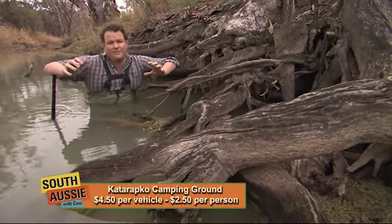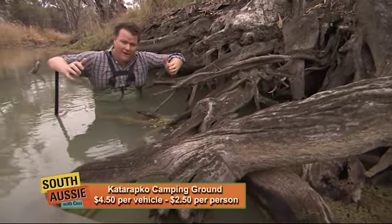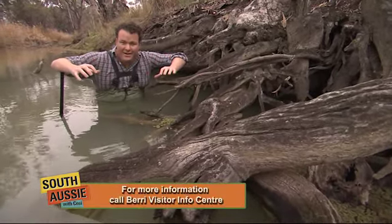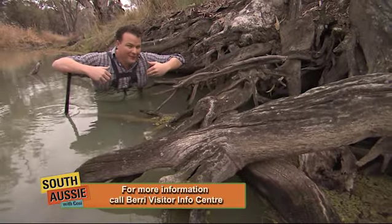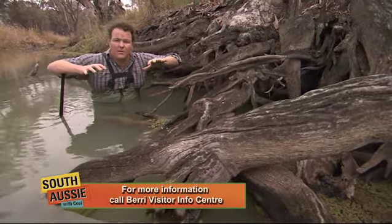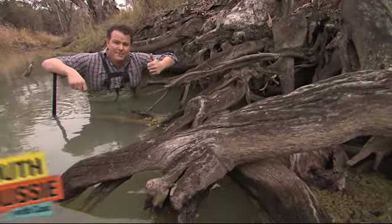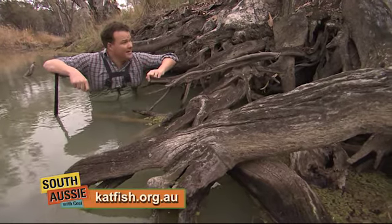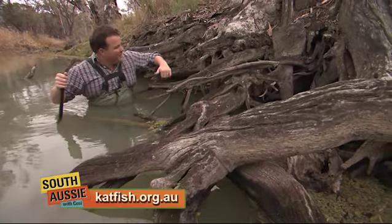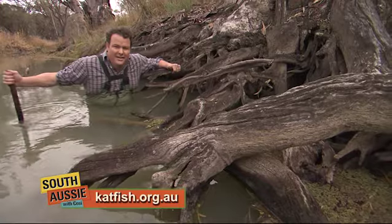The Catfish Reach program is absolutely sensational. It's great for the environment, it increases the amount of native fish, and it looks after this area. From a selfish tourism point of view, the Catfish Reach program will ensure that areas like we've shown you today are set perfectly for us as campers and tourists for many years to come. And how good is this gum tree with its roots sadly eroded away — these things are just magnificent.